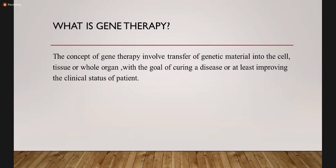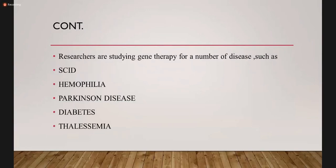What is gene therapy? The concept of gene therapy involves transfer of genetic material into the cell, tissue, or the whole organ with the goal of curing a disease or at least improving the clinical status of the patient, eventually improving the quality of life. The researchers are studying gene therapy for a number of diseases: SCID, subacute combined immunodeficiency, hemophilia, Parkinson's, diabetes, and thalassemia.